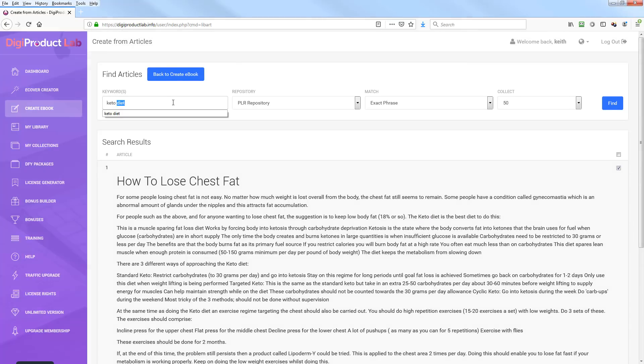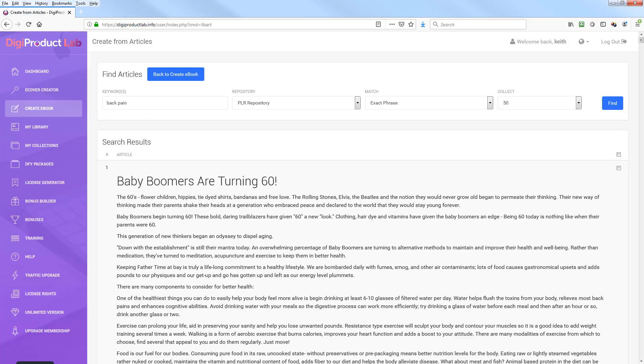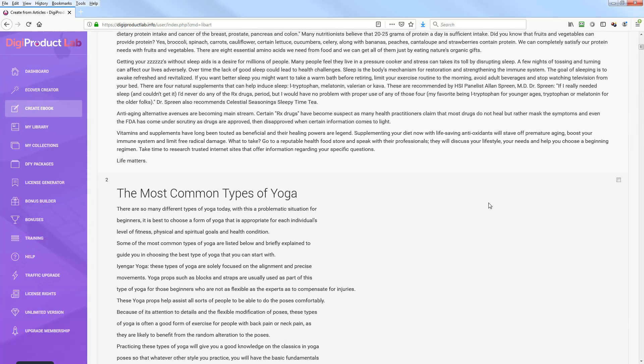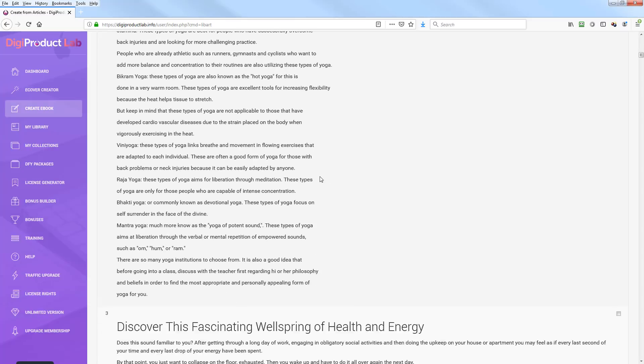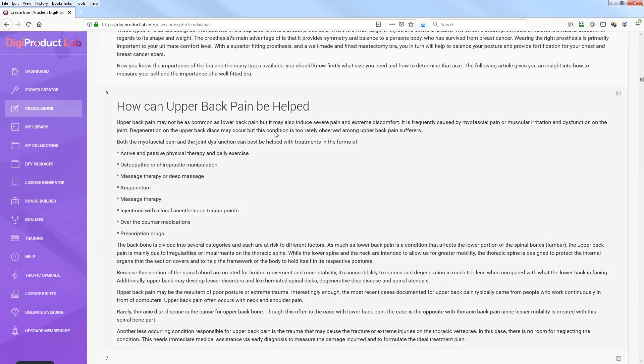Let's try a different search. I did some other sample searches here — I'll use 'back pain' with exact phrase and hit Find. Sometimes there are a lot of articles in there but not necessarily on every topic. If you still want to do keto you could import your own PLR and drop it in. Here's stuff related to back pain — scrolling through the results.